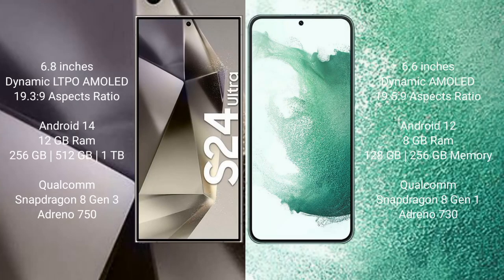Samsung Galaxy S24 Ultra comes with a 6.8-inch Dynamic LTPO AMOLED display. Samsung Galaxy S22 Plus comes with a 6.6-inch Dynamic AMOLED display. The S24 Ultra runs on Android 14 operating system.